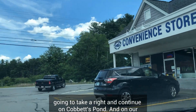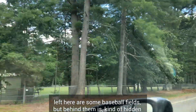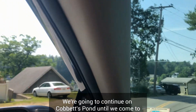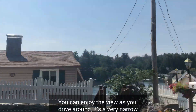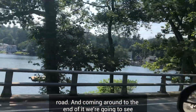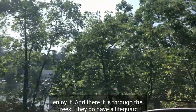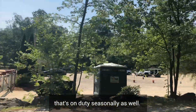We're going to take a right and continue on Cobbett's Pond Road. On our left are some baseball fields, and behind them, hidden in the woods, is a hidden gem in Wyndham — a wooden playground called Wonderland. We're going to continue on Cobbett's Pond until we reach the section where you can actually see the water. You can enjoy the view as you drive around — it's a very narrow road. Coming around to the end, we're going to see the Wyndham Town Beach, which requires town residency to enjoy. They do have a lifeguard on duty seasonally.